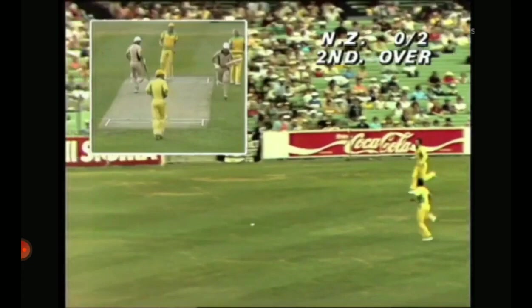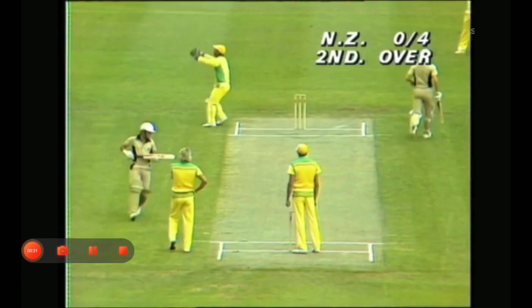Jeff Thompson is the bowler coming in to Bruce Edgar, and then the ball got through to Ian Chappell, who came with his prank place. Overpitched there, Bruce Edgar gets the scoring moving off the bat. Three runs to Bruce Edgar, now back to Jeff Thompson.